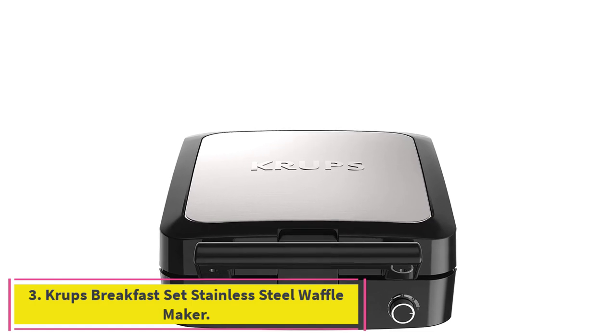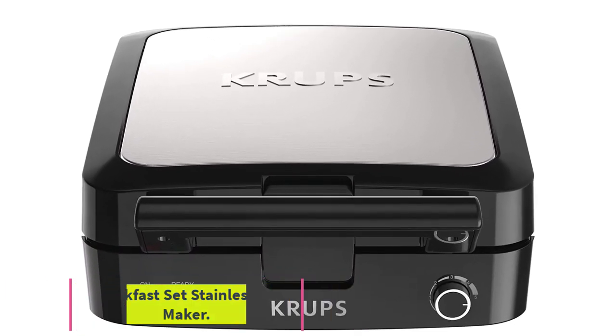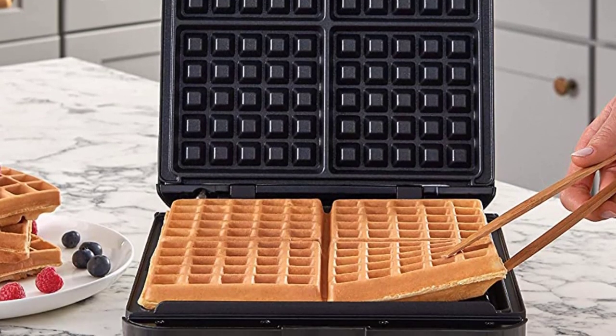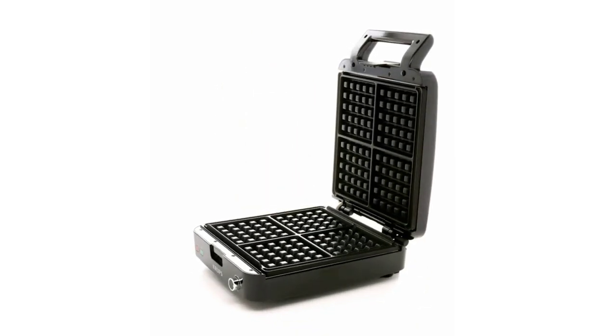Number 3: the Krups Breakfast Set Stainless Steel Waffle Maker. Bake up to 4 square-shaped Belgian waffles at a time. Features a steam release system for waffles that are light and fluffy on the inside and crispy on the outside. Extra deep pockets can hold fresh berries, maple syrup, and more.